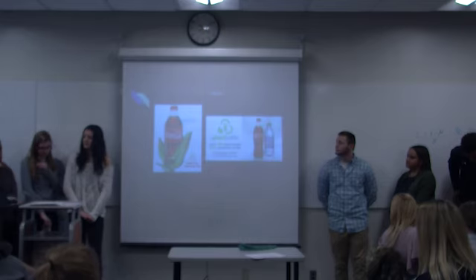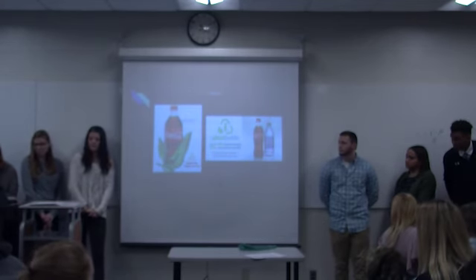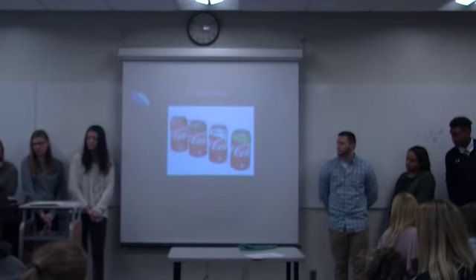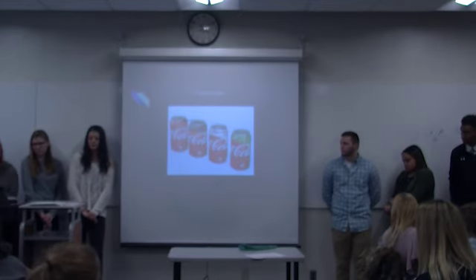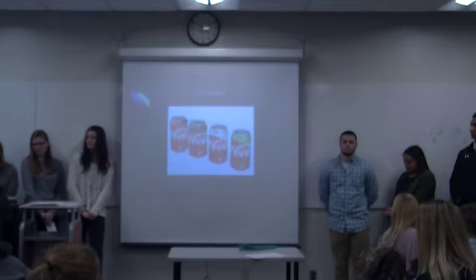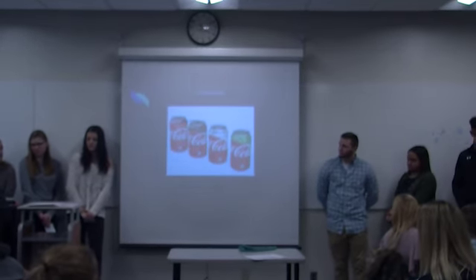The materials it's going to be made out of: the bottles are made from 30% plant-based plastic, and they're entirely recyclable. Another thing we wanted to do with this product was change the design, because everyone knows Coca-Cola is the red label, and making it green could have a big impact on people noticing it.